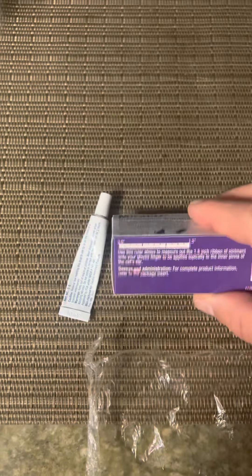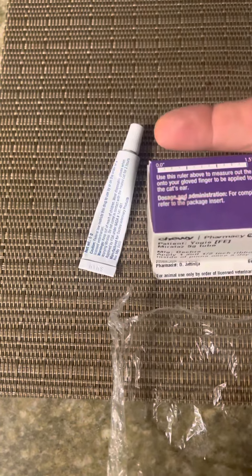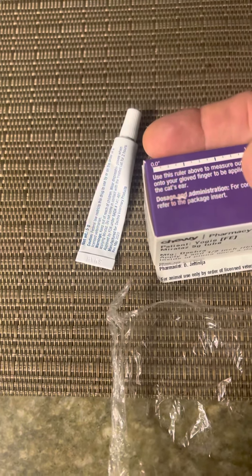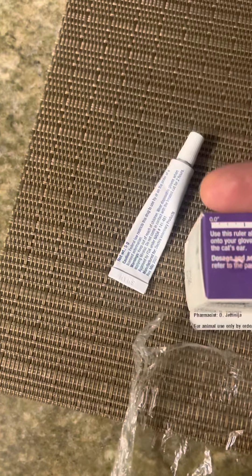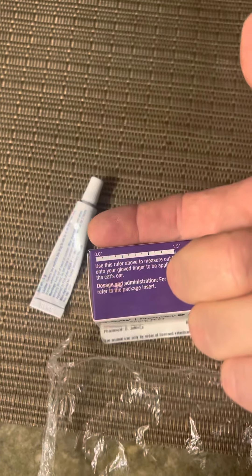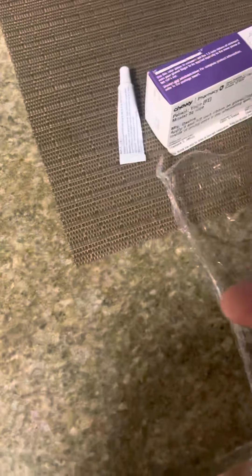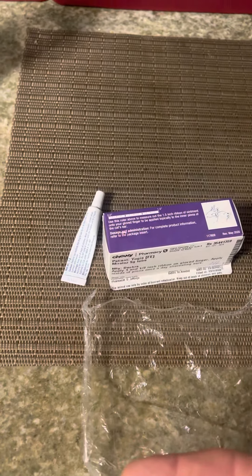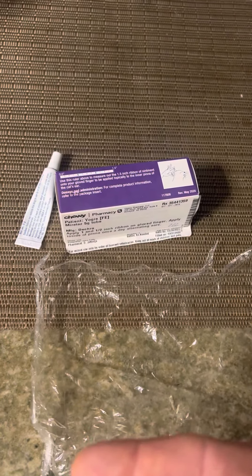It's one of the easiest medications to apply. You put your finger here and figure out one and a half inches on your finger - for me that's about two knuckles. Use one of the wrappers because you don't want to touch mirtazapine, particularly if you're not planning to gain weight.